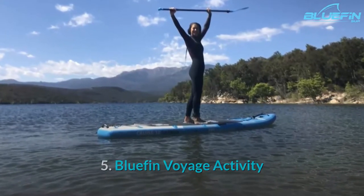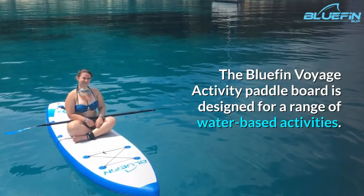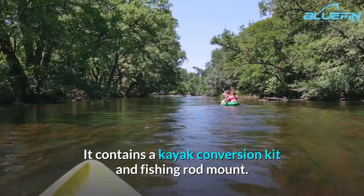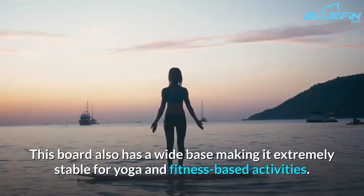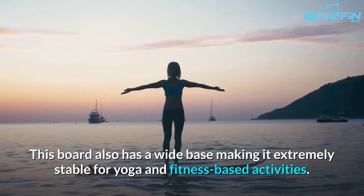5. Bluefin Voyage Activity. The Bluefin Voyage Activity Paddle Board is designed for a range of water-based activities. It contains a kayak conversion kit and fishing rod mount. This board also has a wide base making it extremely stable for yoga and fitness-based activities.